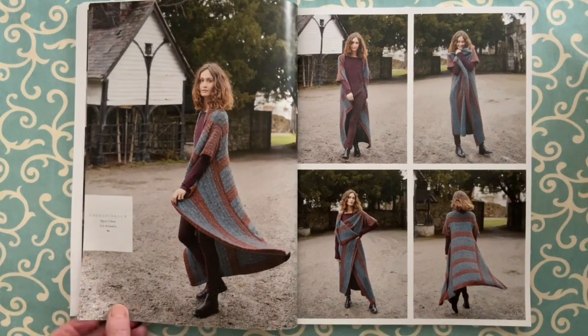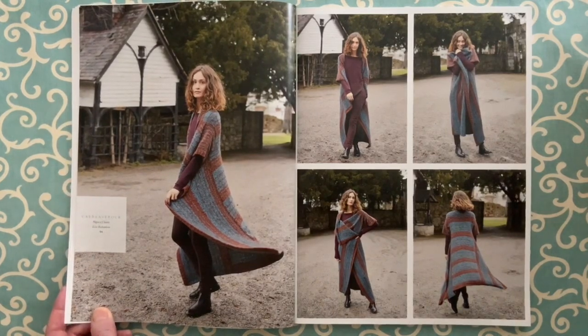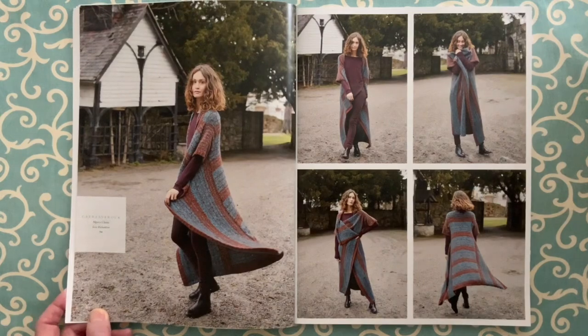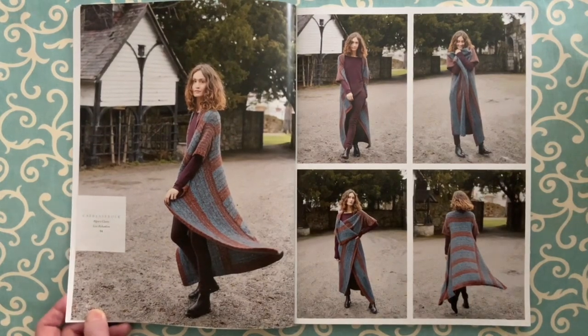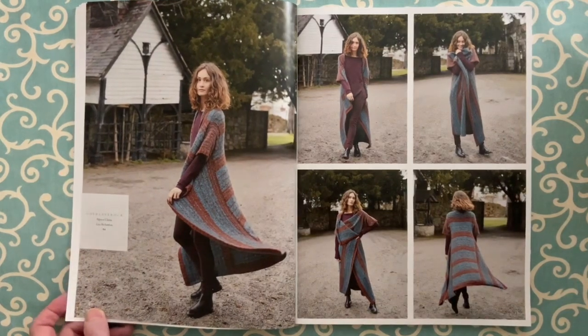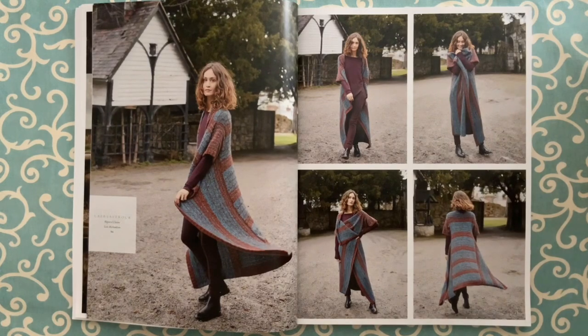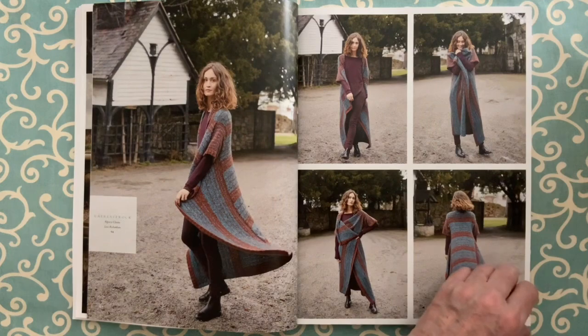Care Lavaroch — that sounds Welsh to me — is in Alpaca Classic by Lisa Richardson. This long coat really called out to me; I'm a sucker for a long coat. The seamless concept here is that the back is knit straight up, then you knit the front pieces out from the sides of the back and incorporate the sleeves in there. It uses two strands of Alpaca Classic held together to create this striped effect. It's gorgeous.